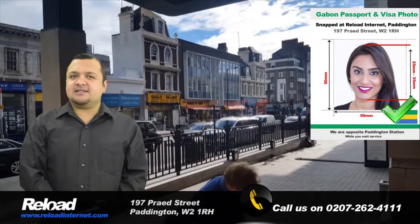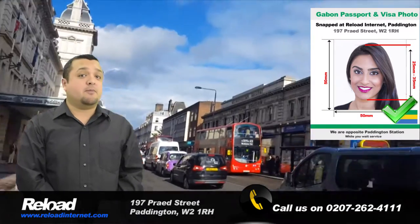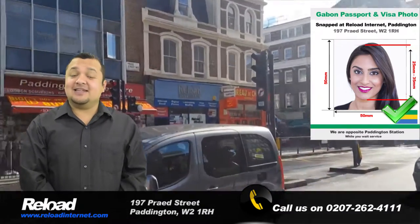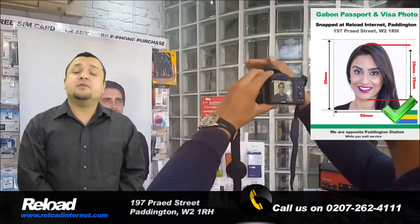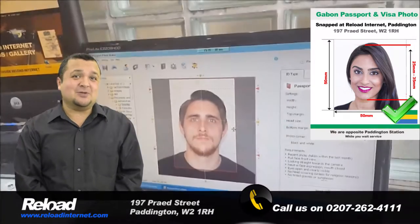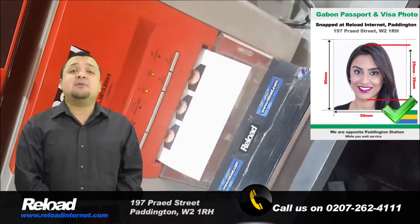We specialize in taking Gabonese passport and visa photographs and can take, print and prepare your photos so that they are ready for your application in less than 5 minutes. We receive our passport and visa photo guidelines directly from the Gabonese embassy, so you can be sure that the passport or visa pictures you receive from us will pass at the embassy with your application.